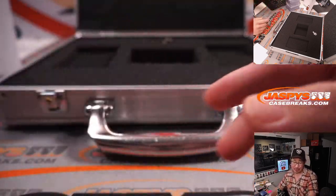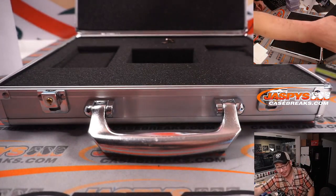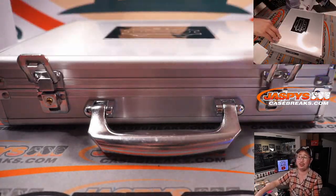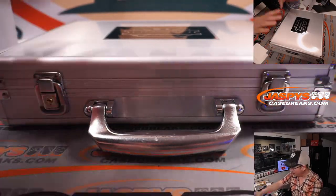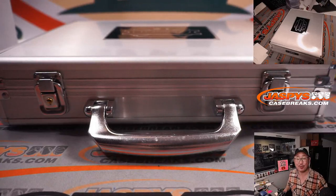Thanks for watching. Thanks for breaking with us. That was 2020-2021 Panini Flawless Basketball, two box, pick your team 11. The case is closed on pick your team 11 — no randomizers, nothing. Thanks for watching. I'm Joe — I'll see you next time for the next break. Jaspi's Case Breaks dot com. Bye-bye.